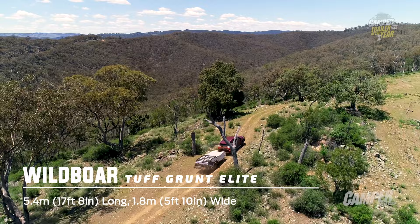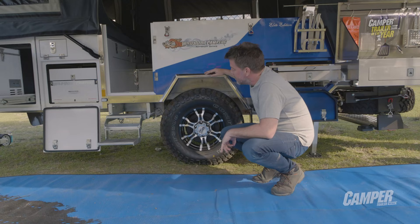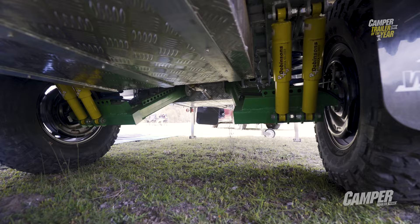The Toughgrunt Elite will get you uphill, through creek or down dale, no bother, courtesy of an impressive underbody off-road setup, including among a host of features independent suspension and Dobinsons twin nitro shocks.